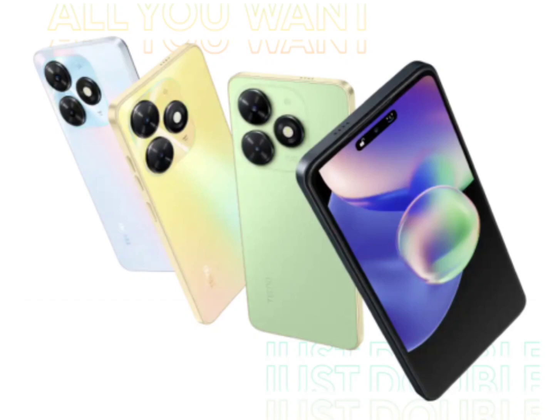Now, tipster Paris Guglani has shared the marketing material of the Spark Go 2024, revealing its key specifications. The device had also surfaced on Google Play Console last month.